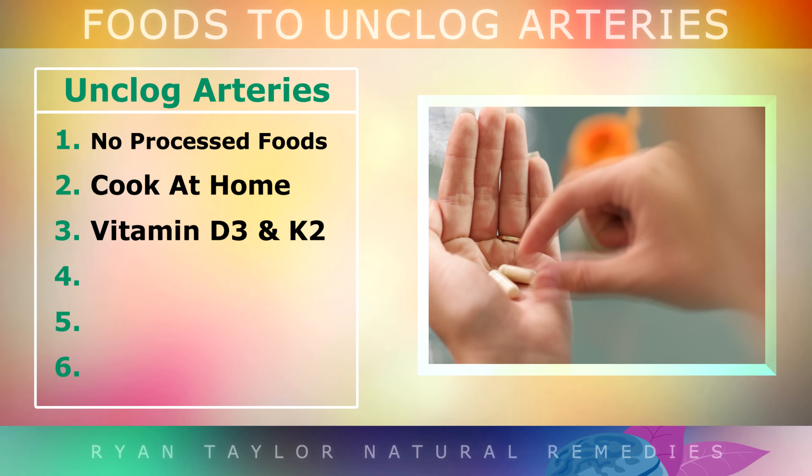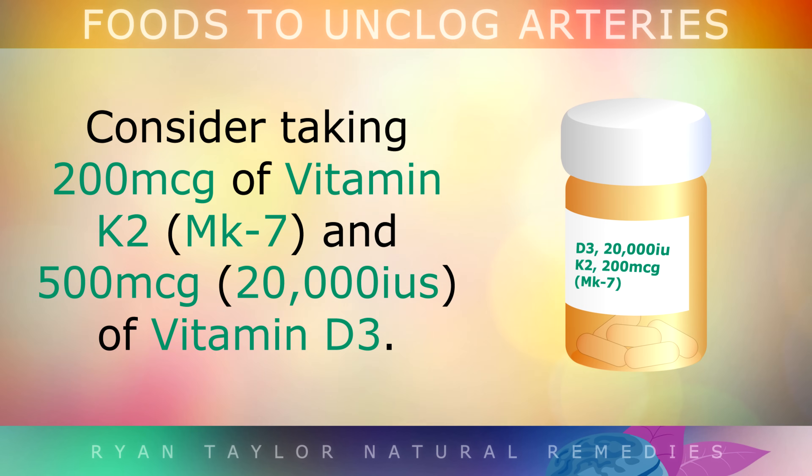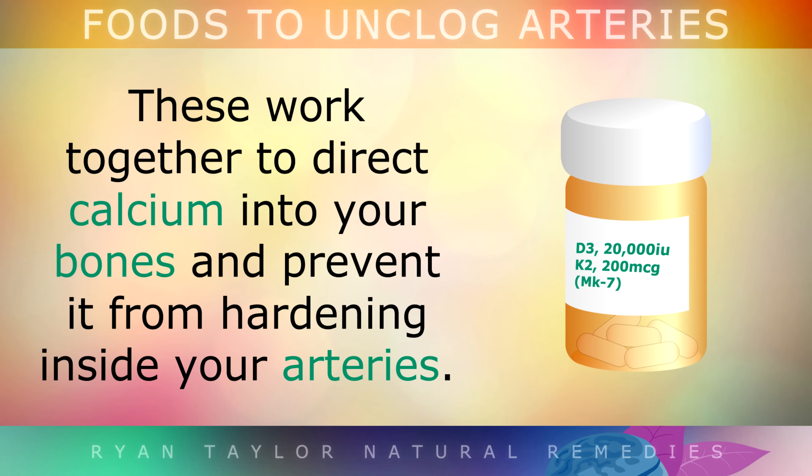There are also some supplements you may be interested in. Consider taking 200mcg of Vitamin K2 and 5000IU of Vitamin D3. These nutrients work together to direct calcium into your bones and prevent it from hardening inside your arteries.